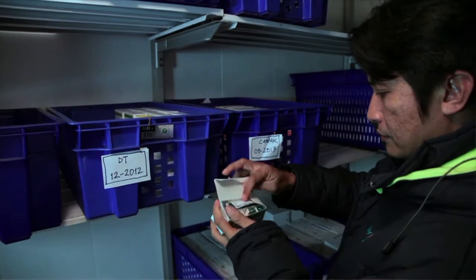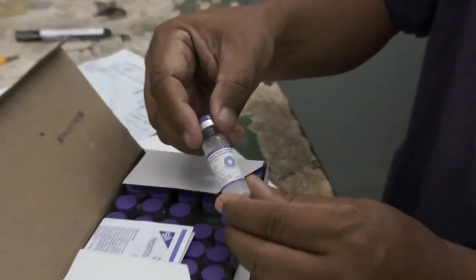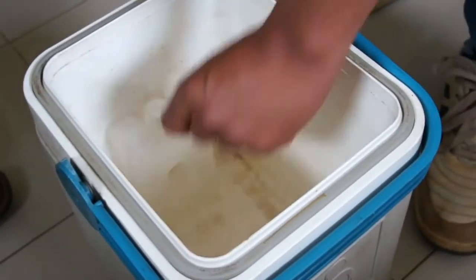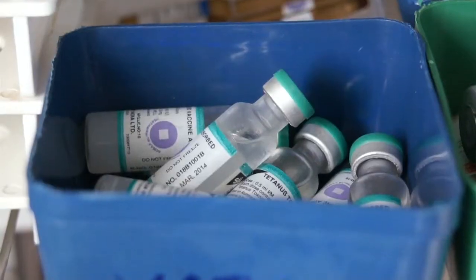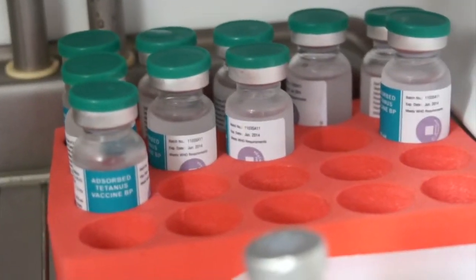VVM makes it easy to pinpoint cold chain problems. VVM helps you to manage vaccine stocks and VVM helps to prevent accidental freezing of vaccines. In addition, VVM also gives you hints as to whether you can keep an open multi-dose vial for a subsequent immunization session.